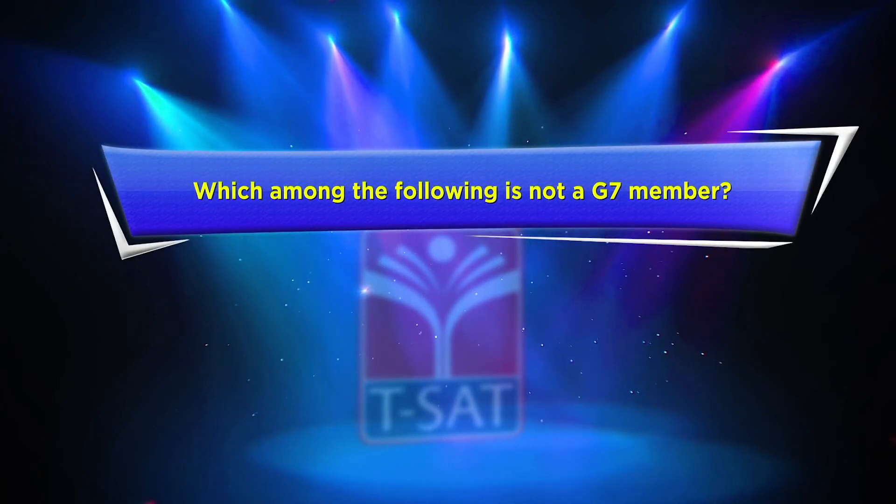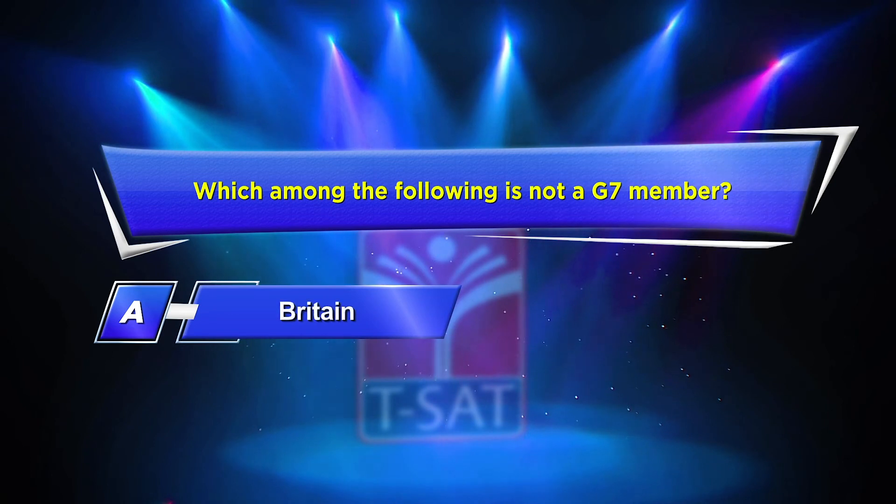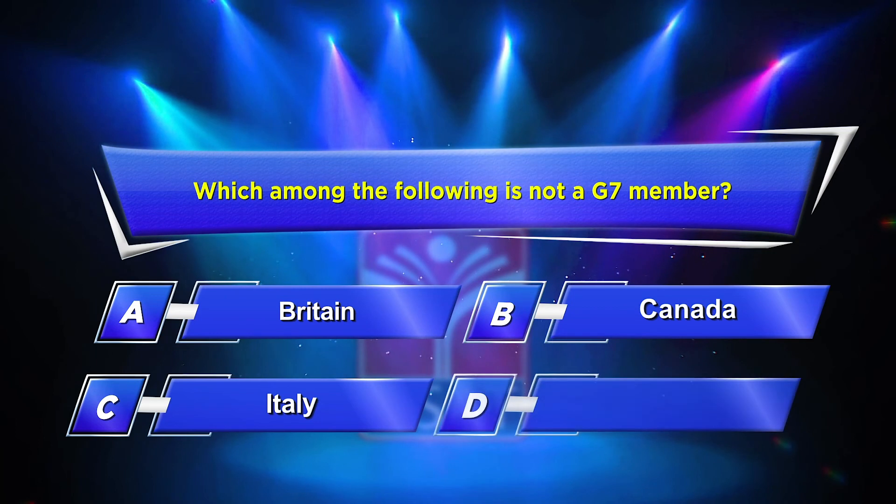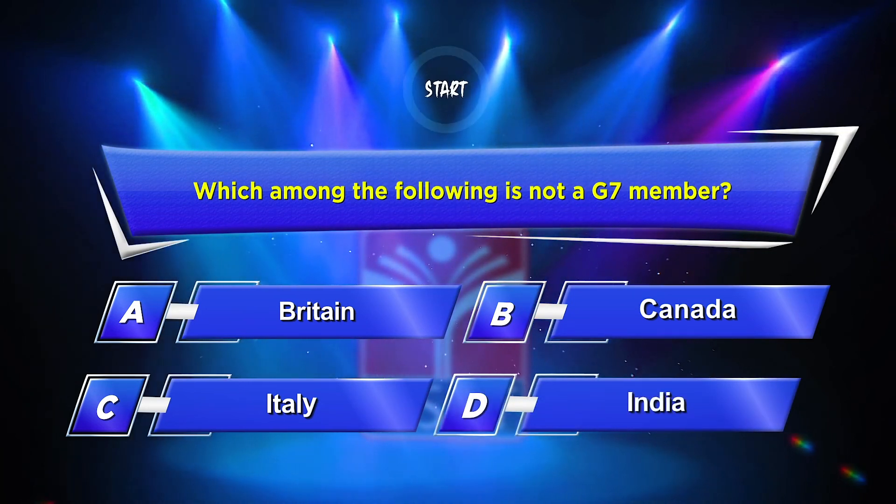Tenth question: Which among the following is not a G7 member? Option A: Britain. Option B: Canada. Option C: Italy. Option D: India. Your time starts now.